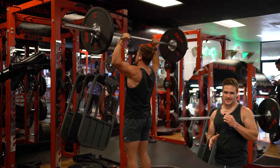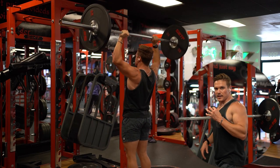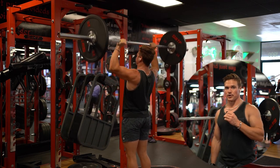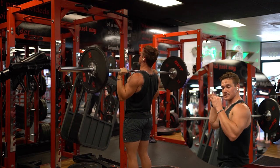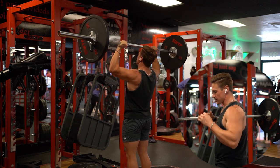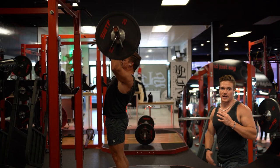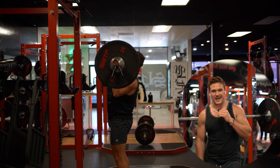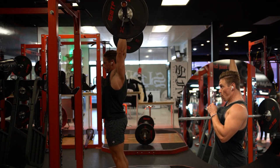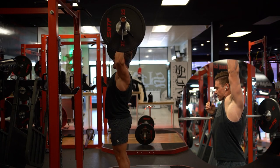For the barbell overhead press, I see too often that people are arching their backs and have their knees locked out. Make sure you have a soft bend in the knee. Also keep your elbows slightly in front of your body — you don't want them flared out super far, as it's really easy to impinge your shoulder. Keep the core engaged, tuck the tailbone, keep the glutes engaged. And at the very top, make sure you're locking out and pressing up and over so your elbows get behind your ears.